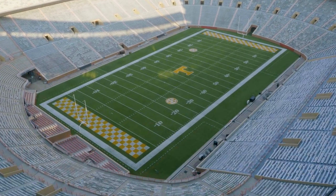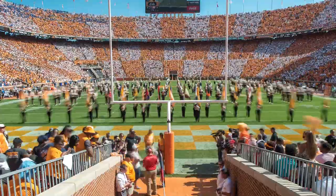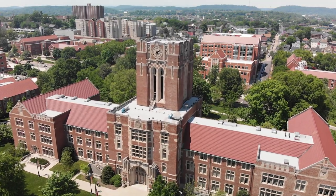The orange and white checkerboard has become one of the most recognizable patterns of the University of Tennessee. The pattern dates back to 1921 with the completion of the iconic Ayers Hall, whose clock tower is topped by the pattern in brick.